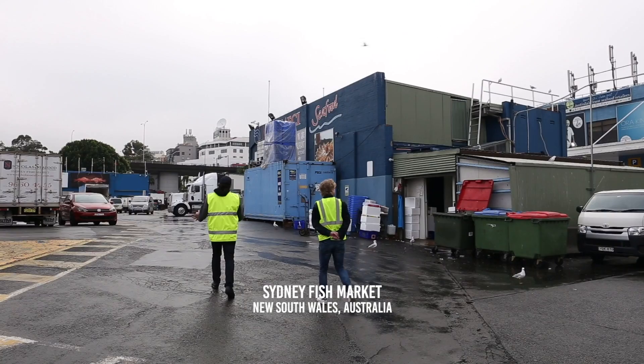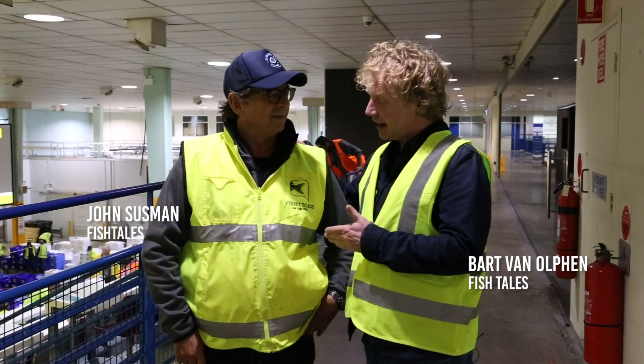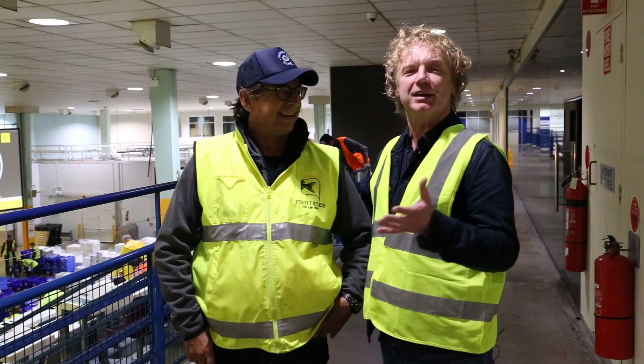So guys, welcome to Australia here at Bart's Fishtails. I'm really glad to meet John Sussman, and he is of a company called Fishtails. John will have a look here at the Sydney Fish Market — the very famous, biggest fish market here in Australia. John's going to show us around.